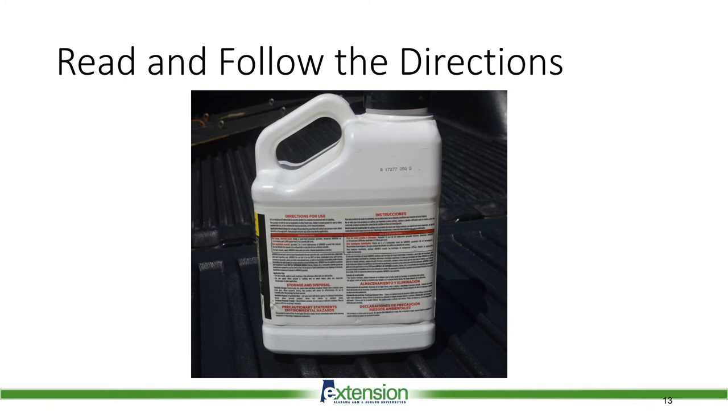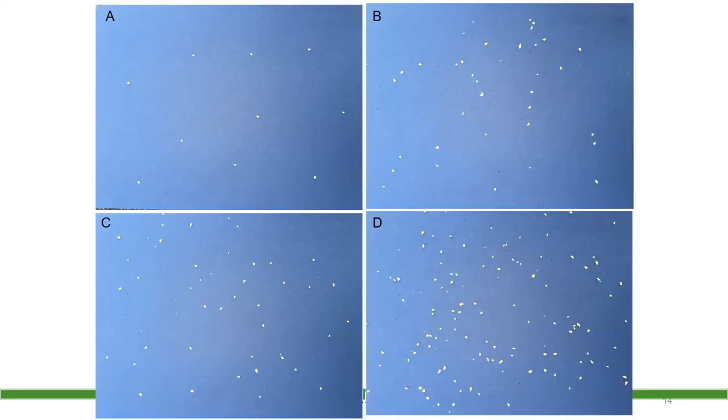If you are having trouble deciding on a bait for your location, contact your local extension office. Some bait labels will recommend applying 1 to 2 pounds of product per acre — that is about 10 flakes of bait per square foot. You are not going to be perfect, but that target coverage is what you are aiming for. You do not have to cover every square foot of ground. If the ants are actively foraging, they will pick up the bait and bring it back to the colony.